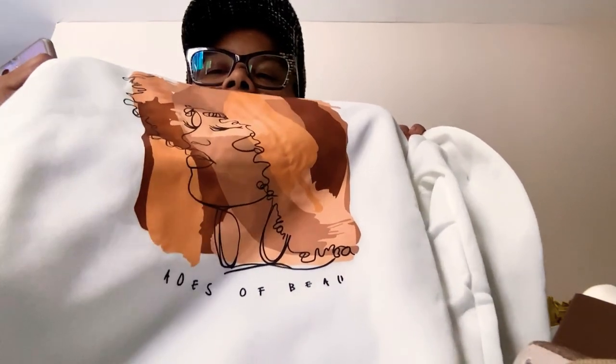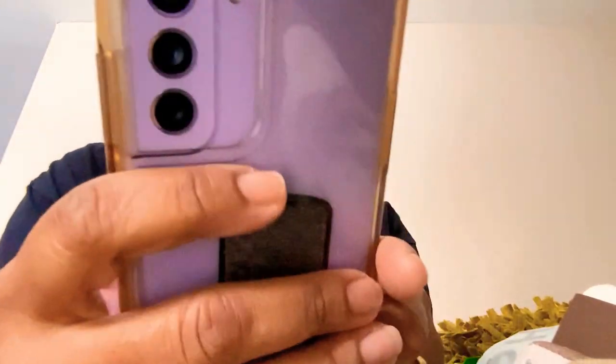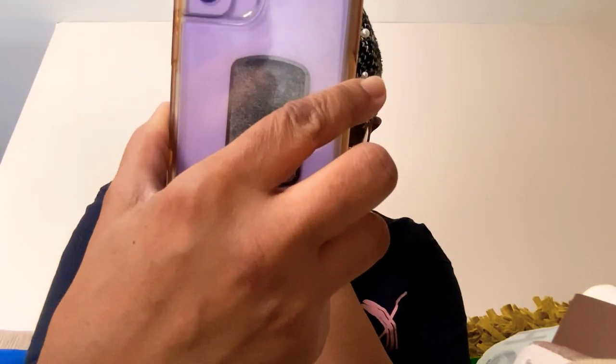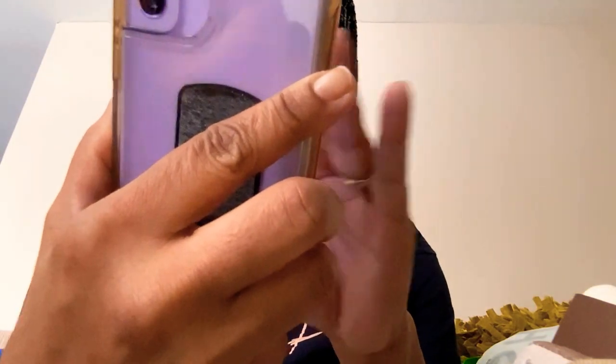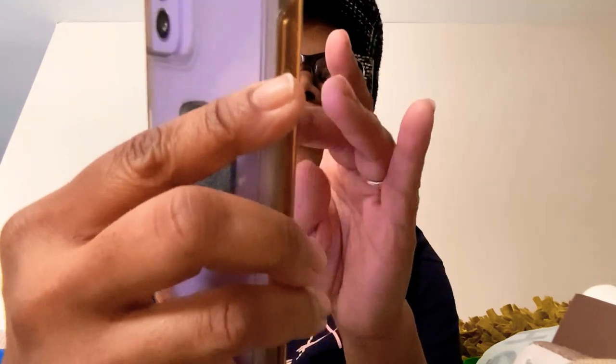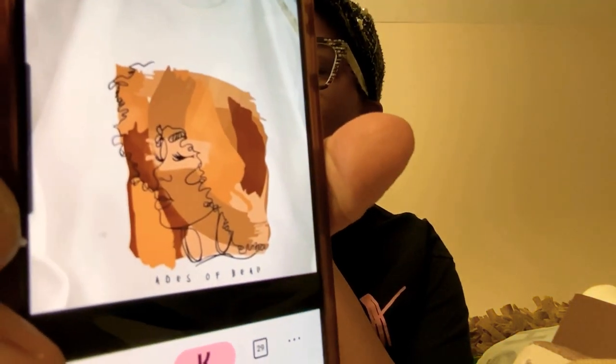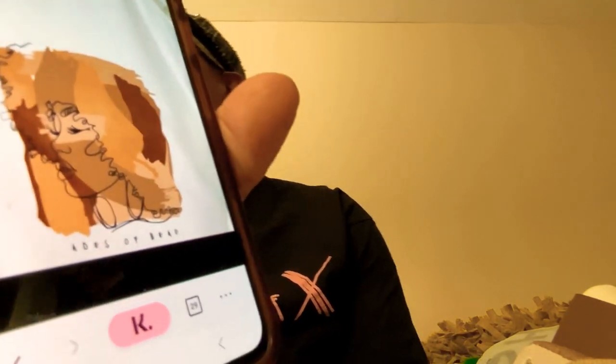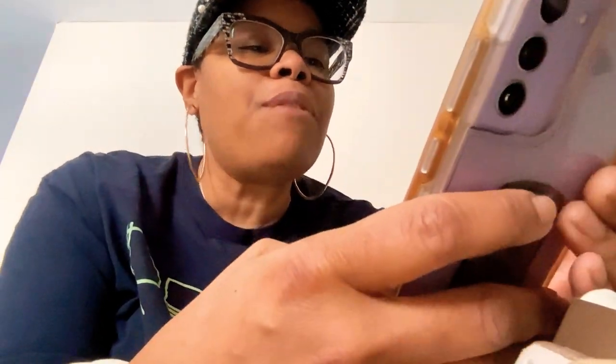They say reading is fundamental. I was so caught up on the actual image I did not read the words. And the words clearly say 'ADES of beauty' — no S for shades. Shame on me. I can't even blame Shein... well, they need their butt whipped for selling it like this, but I need mine whipped for not reading.